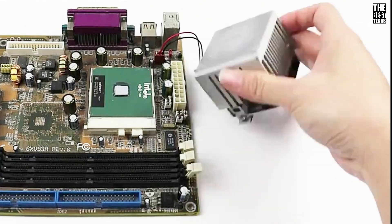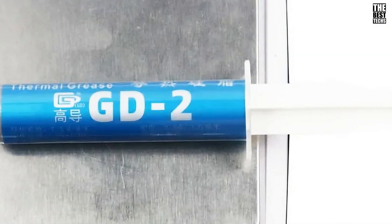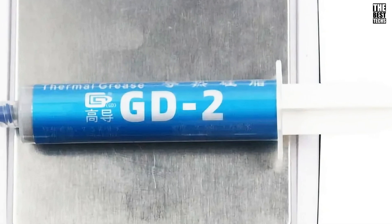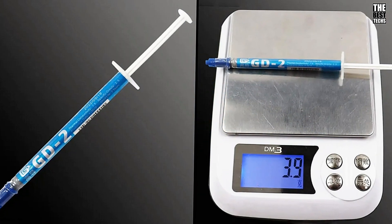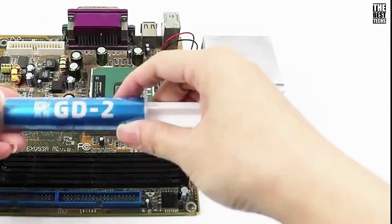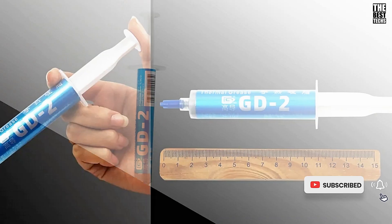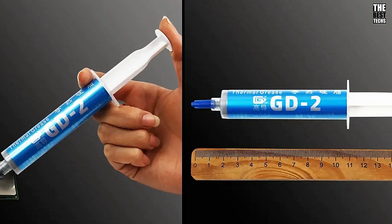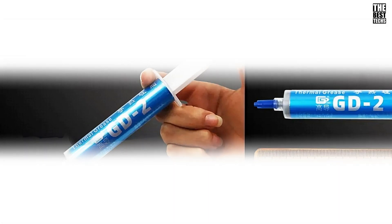This paste boasts an impressive thermal conductivity rating of 7.5 watts per meter Kelvin. That means GD2 transfers heat efficiently from your CPU or GPU, ensuring that your components stay cool even during heavy use. Its high thermal conductivity helps drop temperatures noticeably, which means better performance and longevity for your system whether you're gaming, editing, or running intensive software.